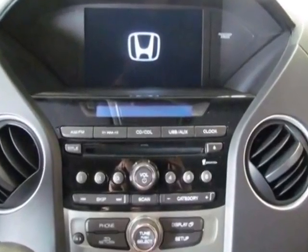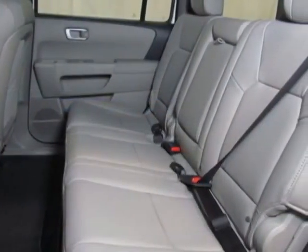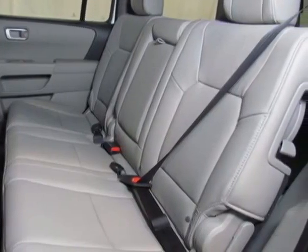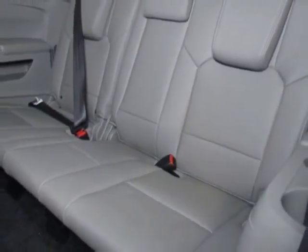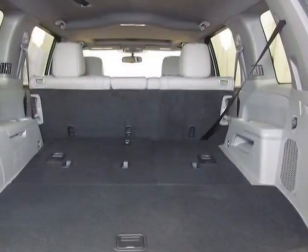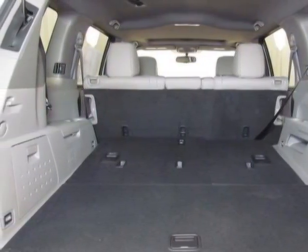Additional options for this vehicle include power passenger seat, CD player, tinted windows, and passenger airbag. Call 888-285-8360 or email our friendly sales staff today to schedule a test drive.